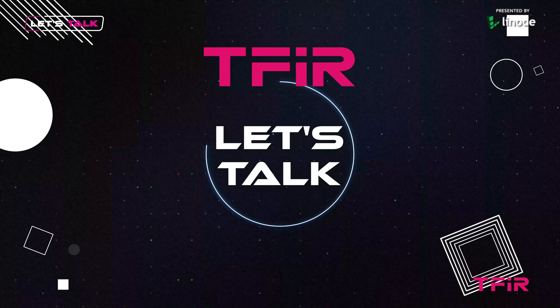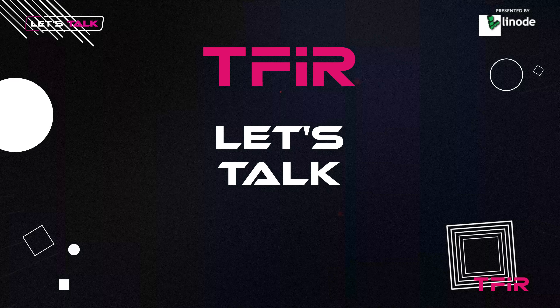Hi, this is your host Sapin Bhartia, and welcome to TFR Let's Talk. Today we have with us Matthew Powers, tech evangelist at Coil. It's great to have you on the show. Thanks for having me, great to be here.